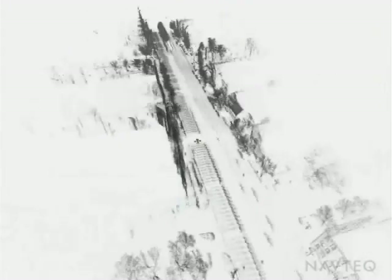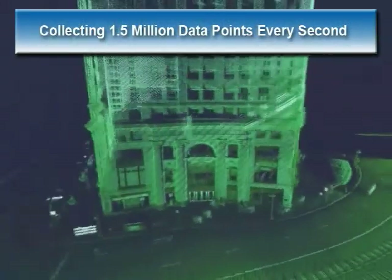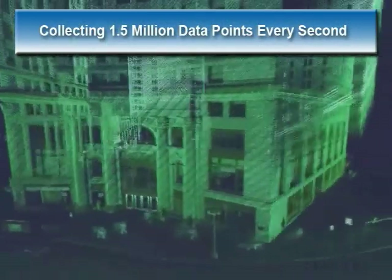Here is an example of the 3D data points collected with the rotating LiDAR system. All points are collected in real-time as the vehicle is traveling down the road — there is no need to stop to collect any data. The LiDAR system collects 1.5 million points per second for a high-density, highly detailed point cloud.